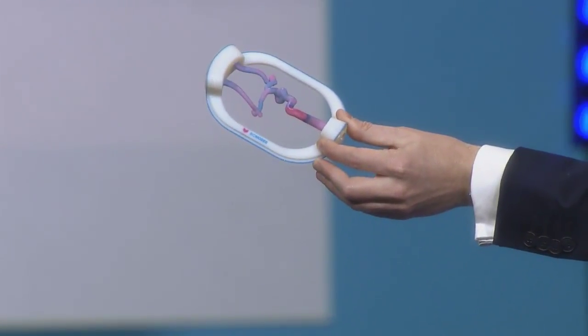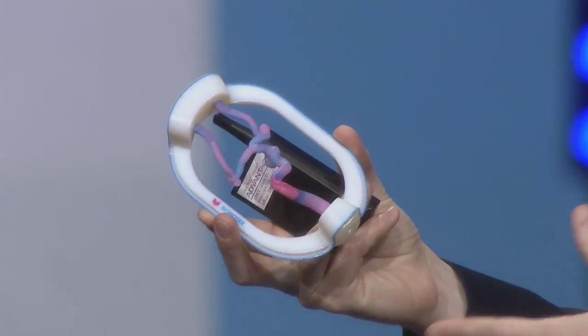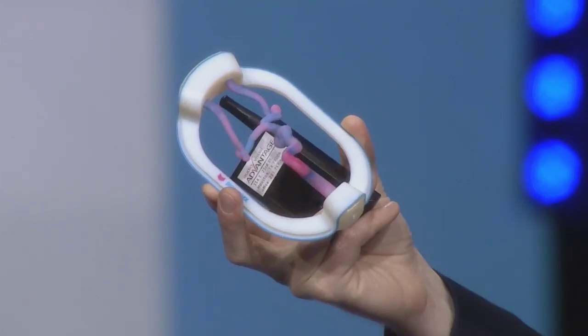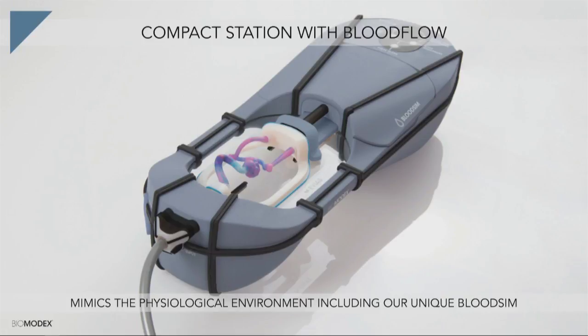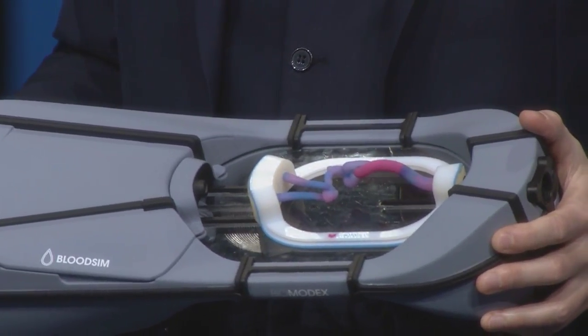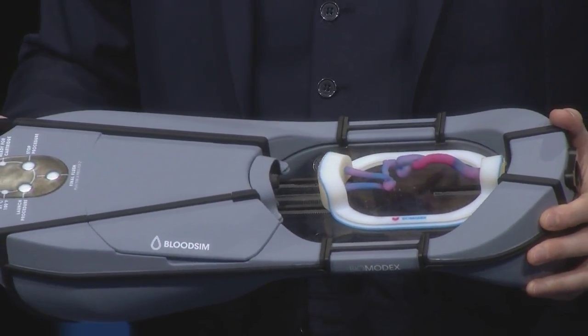Once we have completed this digital path with the medical imaging file, at the end of the process we have what we call a cartridge. You can see the cartridge here — the different colors represent different stiffnesses, because we have modeled all the surrounding tissues around the artery. Here it's stiffer because it's surrounded by bone; here it's softer because it's surrounded by brain. Once you have this cartridge, you plug it inside the station. The station reproduces the blood flow of the patient — it's basically a pump circulating heated blood flow, because you need that heated blood flow for medical devices to deploy exactly as they would inside the patient.